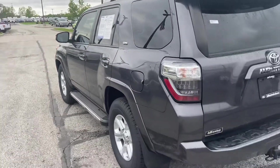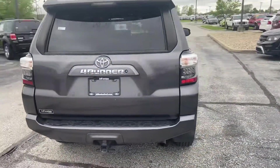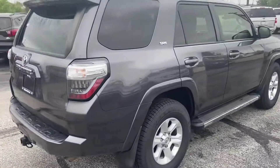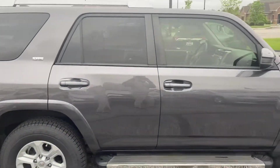Tons of space in the back for storage — you're going shopping. There's a tow hitch. I love this gray with the aluminum alloy wheels.